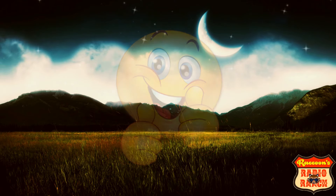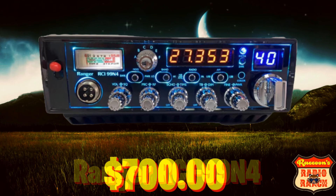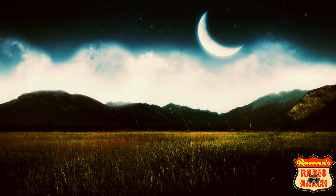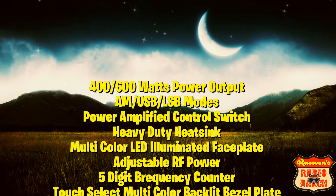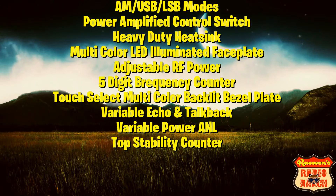Next up is the Ranger RCI 99 N4, and I have found this radio online selling anywhere between $700 to $800. These radios can go anywhere from 400 to 600 watts. They have AM, upper and lower sideband modes, a power amplifier control switch for turning the amp on and off, a heavy duty heat sink, multi-colored LED illuminated faceplate, adjustable RF power, a 5-digit frequency counter, touch-select multi-color backlit bezel plate, variable echo and talk back, variable power analyzer, variable power ANL, and top stability counter.